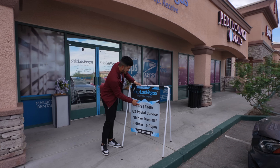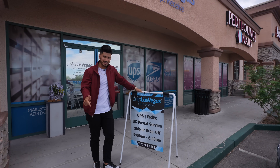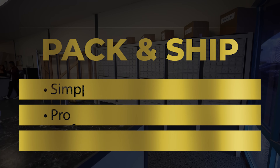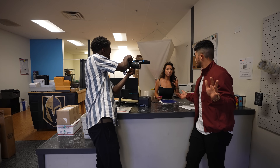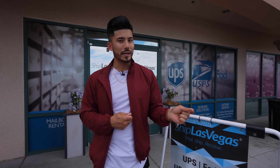I'm here at Ship Las Vegas, which is a UPS, FedEx, and United Postal Service ship and drop off business. Now that might sound pretty boring, but this is a business that is really simple to run that can make you a lot of money. We're going to meet the owner, Lisa, who happened to be a former Miss Las Vegas, and show how she started this business and how it's making some serious dough. By the end, you'll probably want to get in the mailbox business as well.